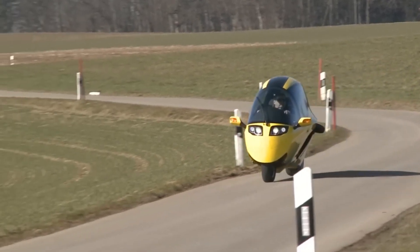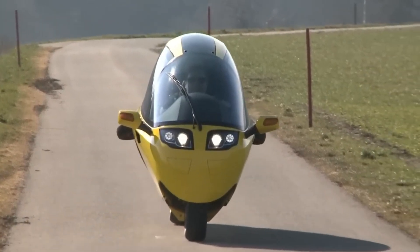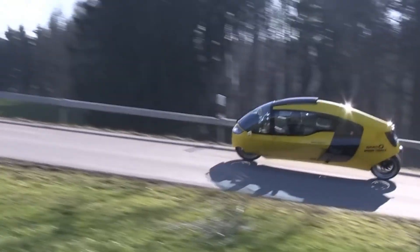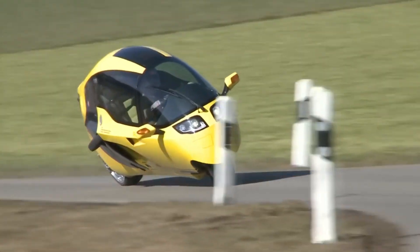Its enclosed cabin provides protection from the elements and enhances safety by surrounding occupants with a reinforced shell. Equipped with modern amenities such as air conditioning, a sound system, and navigation, the Mono Tracer offers a comfortable and luxurious ride for both short commutes and long-distance travel.